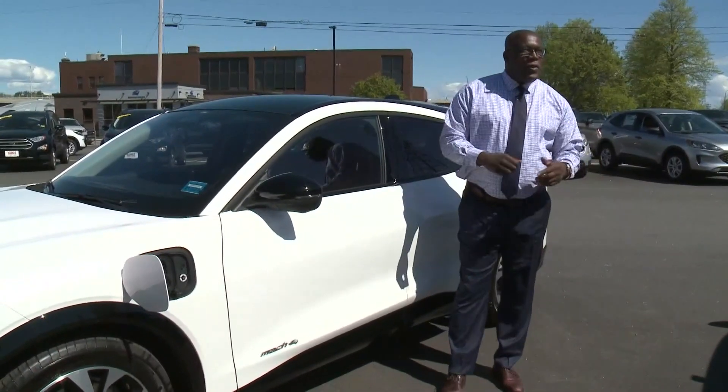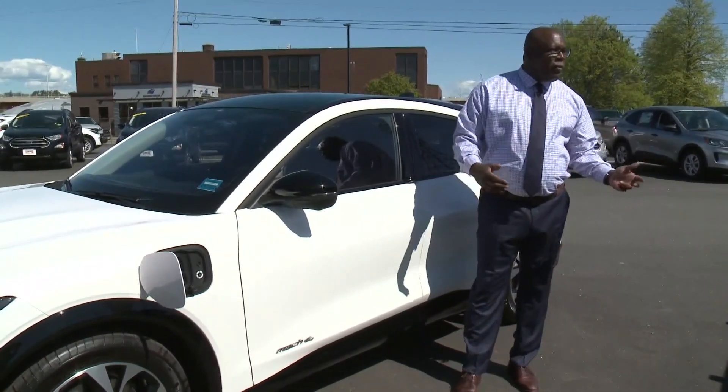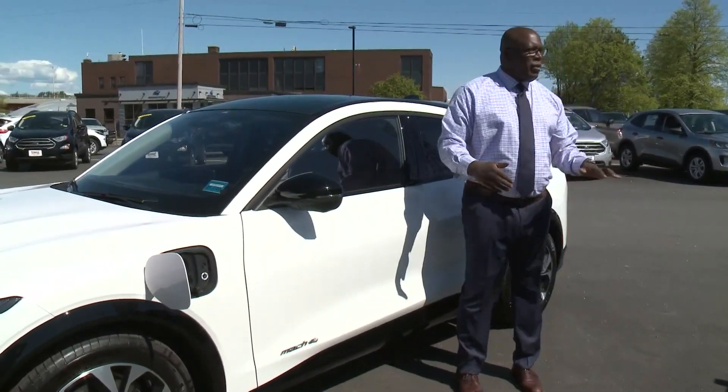A 240-volt charger will cut that down to about 14 hours, and if we sell you a 48-amp charger, that gets it down to about 10 hours.